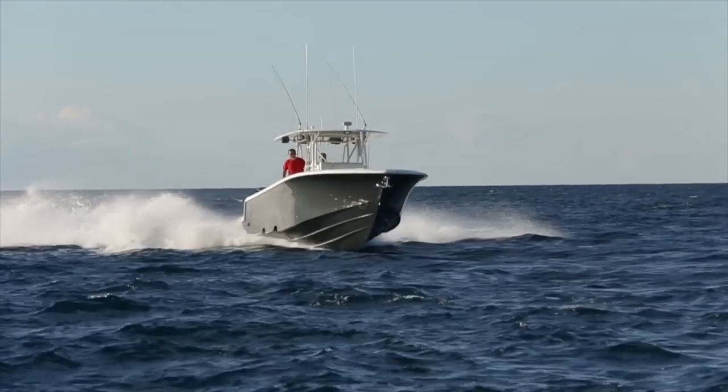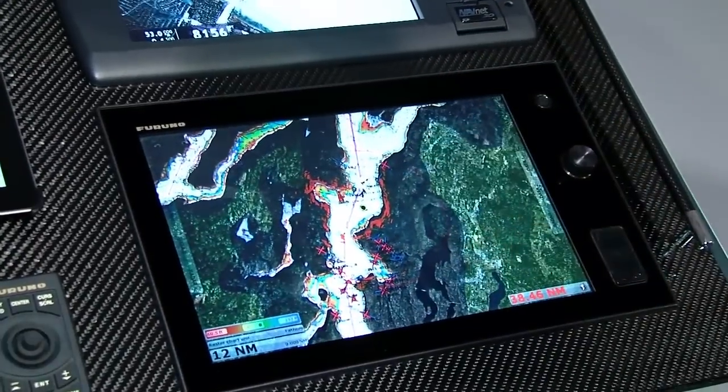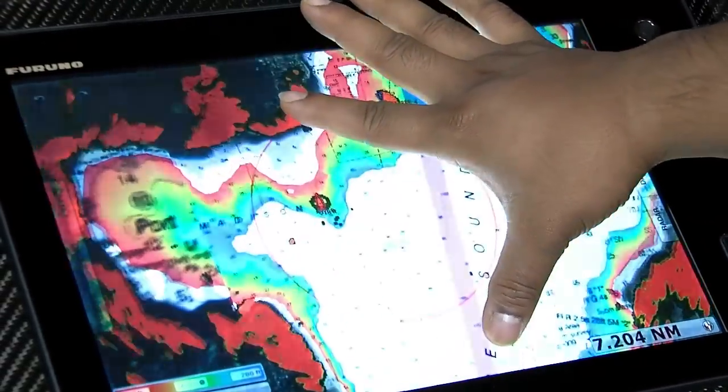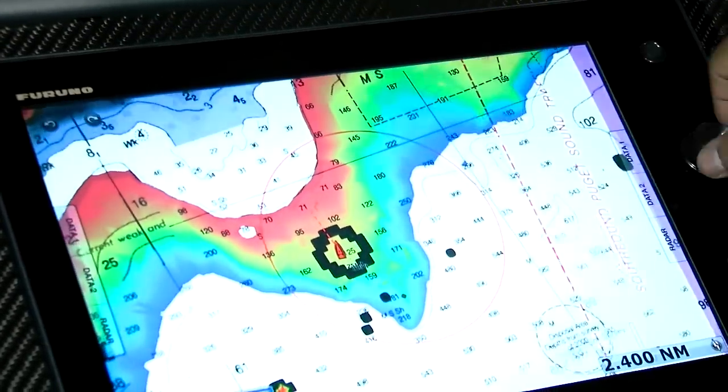We're going to power this boat with new Mercury Triple Verados. We're going to have an awesome, state-of-the-art Furuno touchscreen system — really some modern stuff that you've never even seen before. We're going to unveil the boat at the Miami Boat Show in February 2015, where you can come out and see for yourself why we fish a CV.